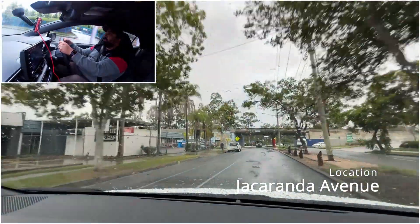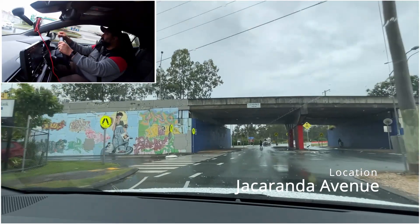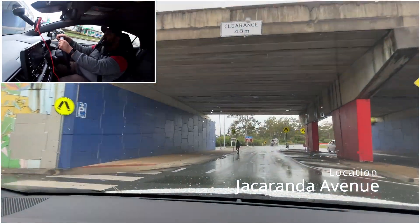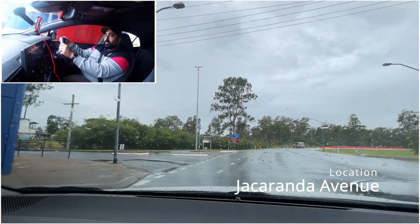Up ahead there's another pedestrian crossing coming - make sure you're looking carefully for this one. You see there's a pedestrian crossing there, so we're going to slow down, let the pedestrian reach the other end, and then carry on. Look both sides, make sure no one's coming, and keep going.